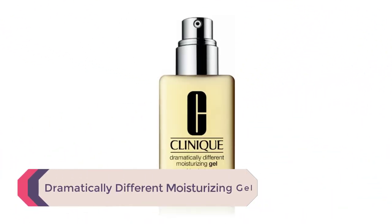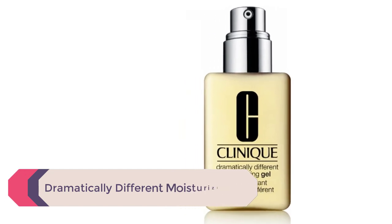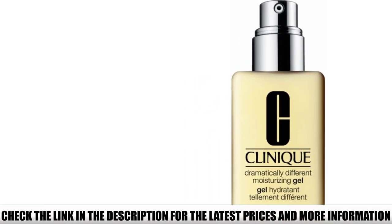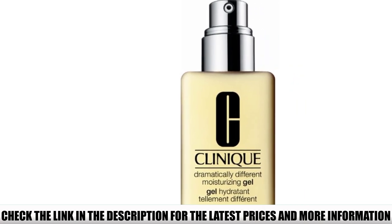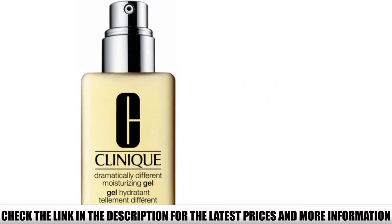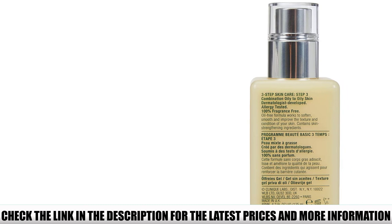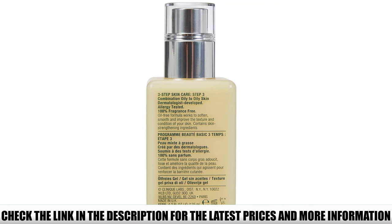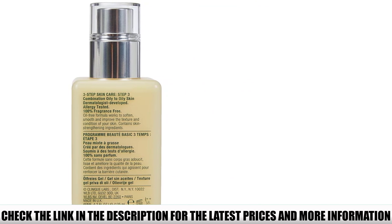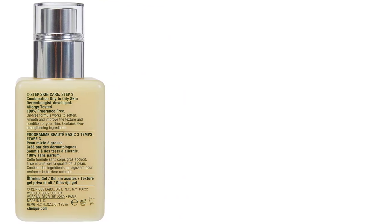Number 5: Dramatically Different Moisturizing Gel. This gel moisturizer from Clinique has a smooth texture that's easy to apply and absorbs quickly. Besides moisturizing ingredients like hyaluronic acid and glycerin, it's also packed with antioxidant ingredients like sunflower seeds, barley extract, and cucumber to enhance your skin's barrier. Some people claim that this product doesn't suit dry, sensitive skin because it doesn't provide enough moisture. However, most people with other skin types love that the lightweight formula left their skin moisturized without feeling greasy, and thought it was perfect for everyday use year-round.